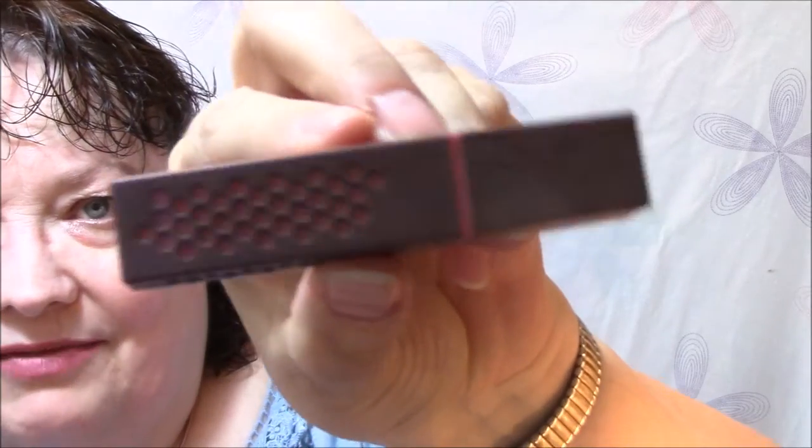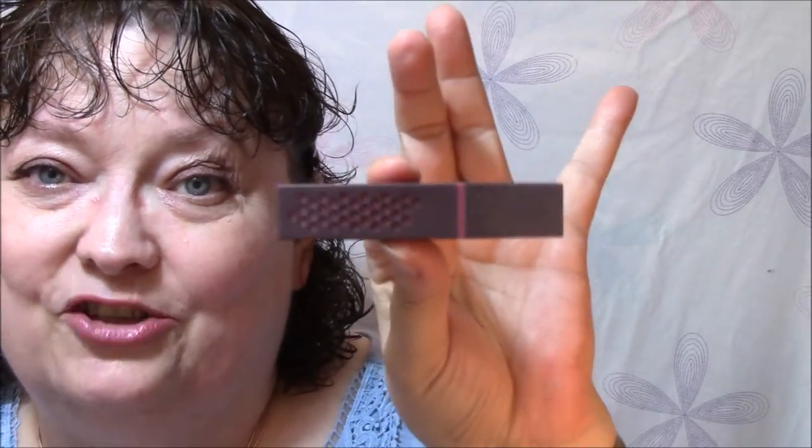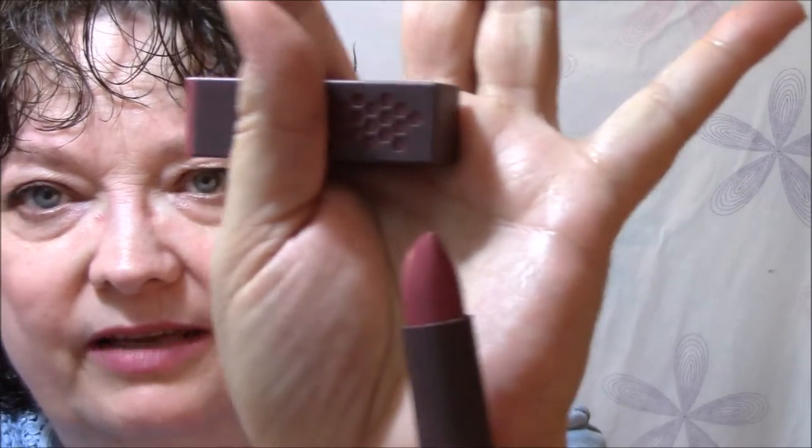I am using Burt's Bees in color 530 Lily Lake. I have three of these so I'm going to use one each day this week. This is the darkest one I have — isn't that beautiful? Such a pretty color.